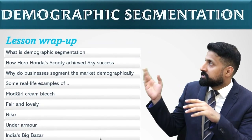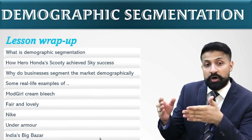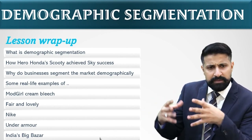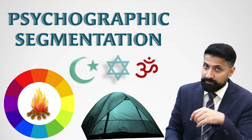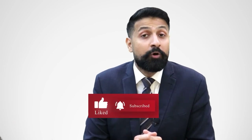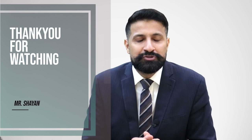Lesson wrap-up. What did I teach you today? What is called demographic segmentation, one of the hidden secrets of Hero Honda's successful marketing strategy, why businesses segment their market, and some real-life examples of international and local brands. In the next lecture, I will be teaching you psychographic segmentation. I hope you have understood this lecture on demographic segmentation. If you haven't subscribed to my channel yet, please do so. Please refer this channel to others so they can also benefit from my lectures. Thank you so much for watching.